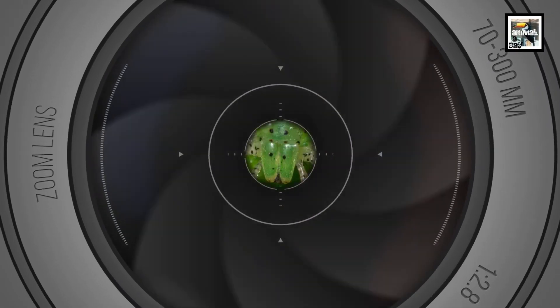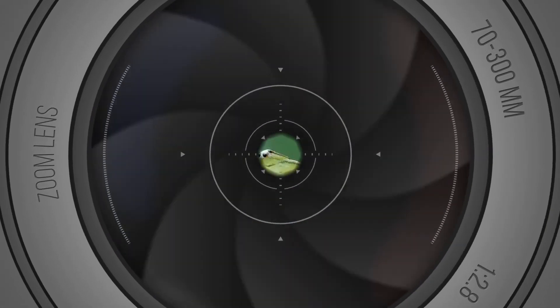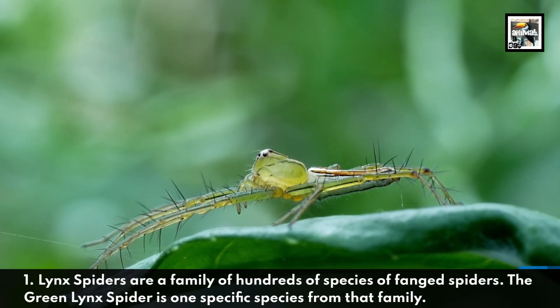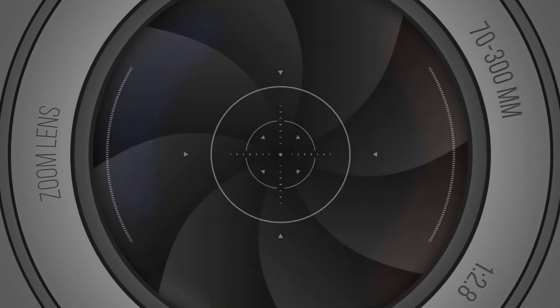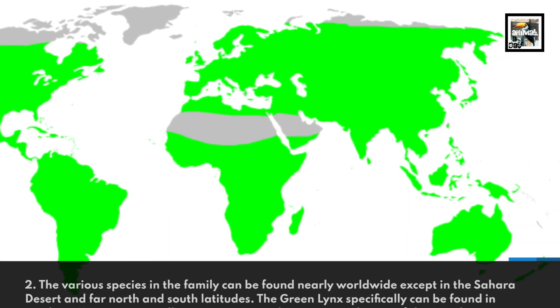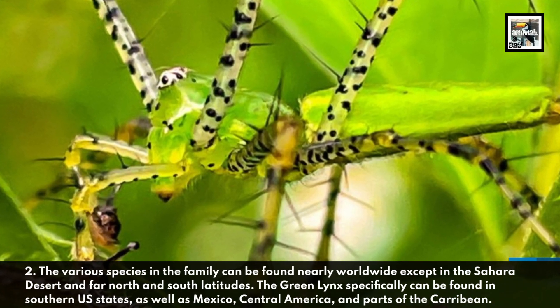Welcome to Animal a Day — quick Green Lynx Spider facts. Fact one: lynx spiders are a family of hundreds of species of fanged spiders. The Green Lynx Spider is one specific species from that family. The various species in the family can be found nearly worldwide, except in the Sahara Desert and far north and south latitudes.